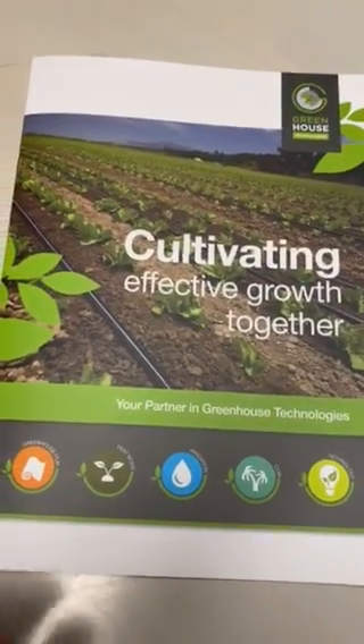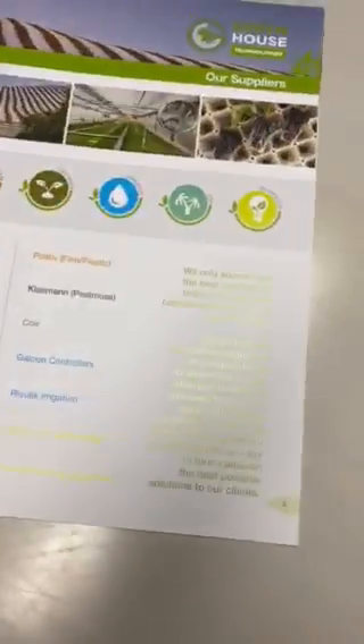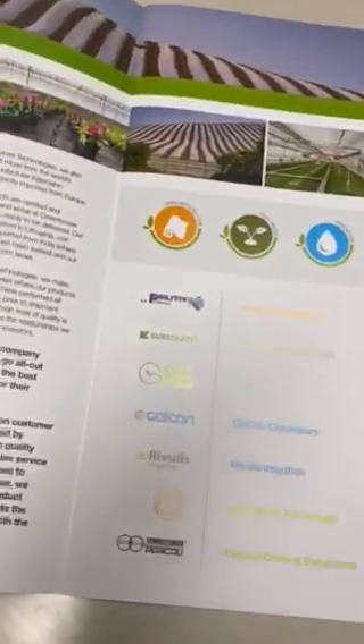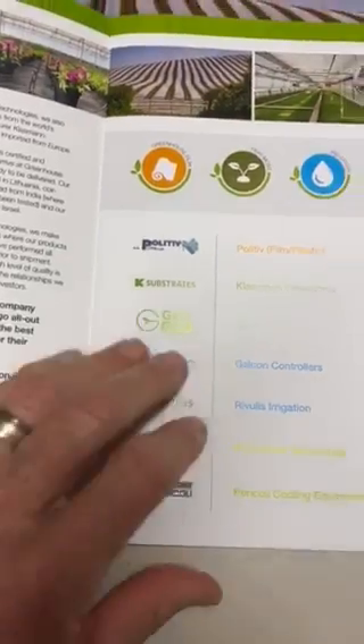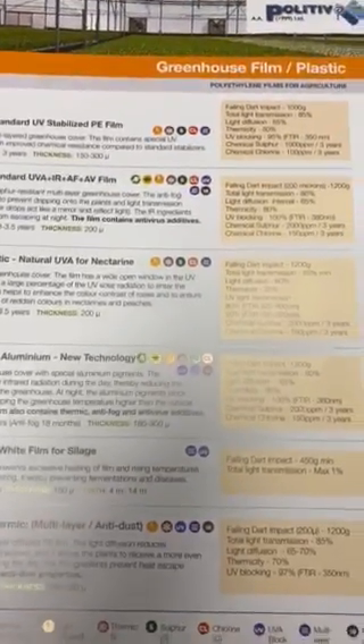Hi guys, this is our latest brochure. Let's just page through that quickly. Here we've got all our supplies — we've got the plastic with all the specs.